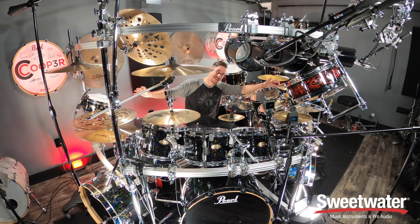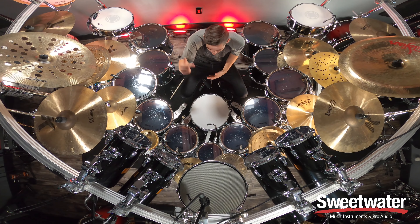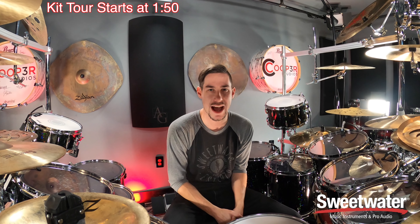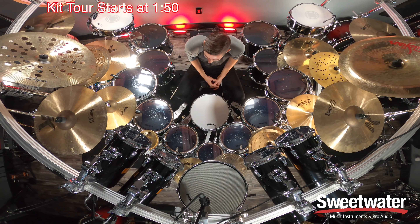Hey, what's up everybody! It is officially 2021, and if you haven't seen it already, Sweetwater and I worked together to create the biggest drum set I have ever built. This is the Mega Kit 2.021, born out of a desire to create some crazy content to inspire you guys to have some fun this year, because 2020 was rough for musicians. I really want 2021 to be way better. Hopefully that kit video inspired you to make some music, pick up some new gear, or do something crazy in your musical endeavors this year.